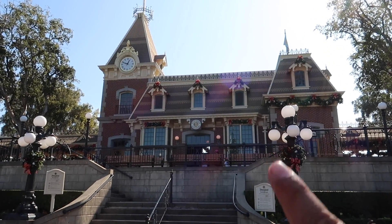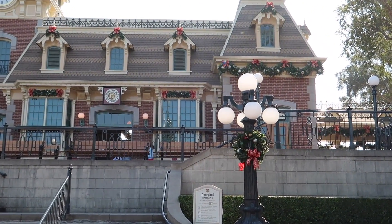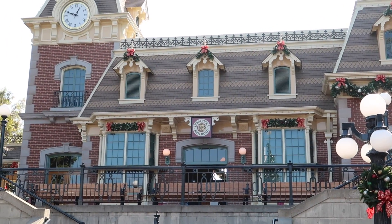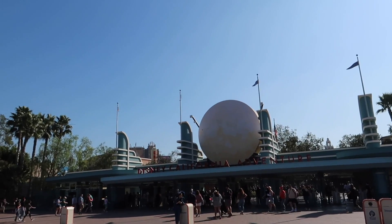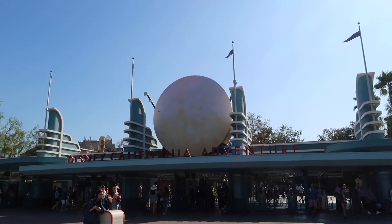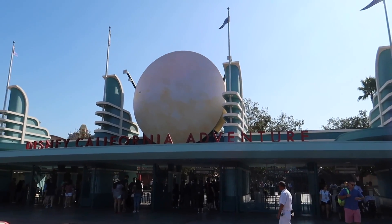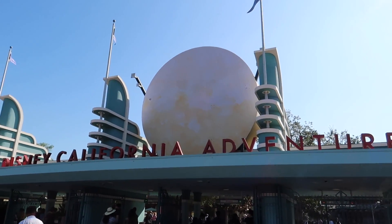A lot of the decorations have now gone up on the Disneyland Railroad as we got some of the Christmas decorations on the lighting. The garlands are just beautiful. Oogie Boogie has met his fate — it is no longer Halloween over here at the Disneyland Resort. I kind of wish he would stay because it's Nightmare Before Christmas, but not here. Everything is transitioning just to fully Christmas now.